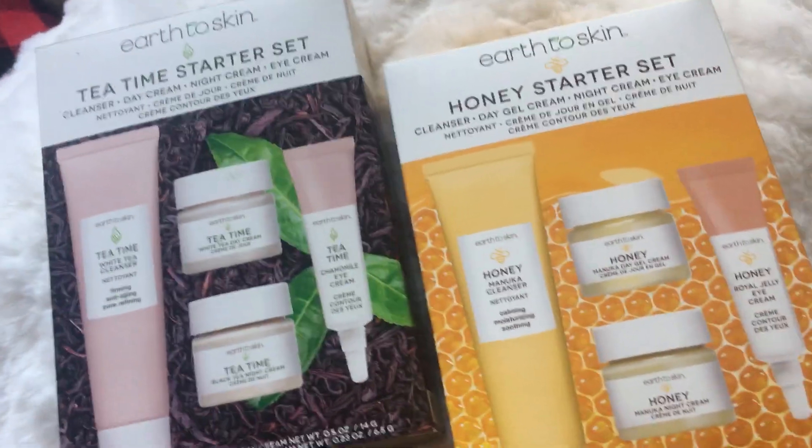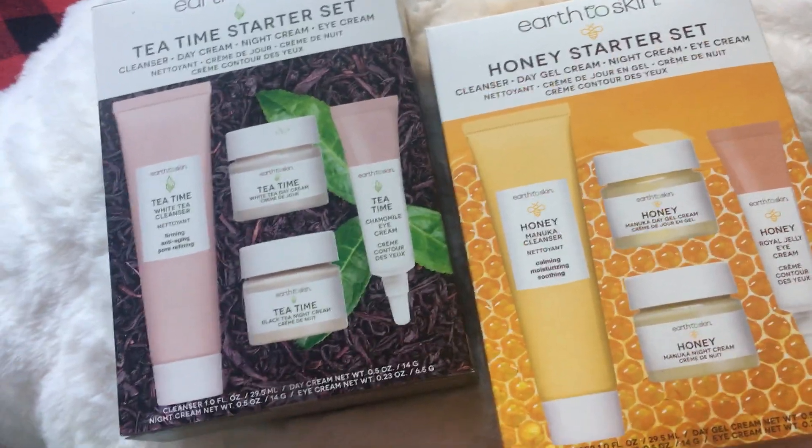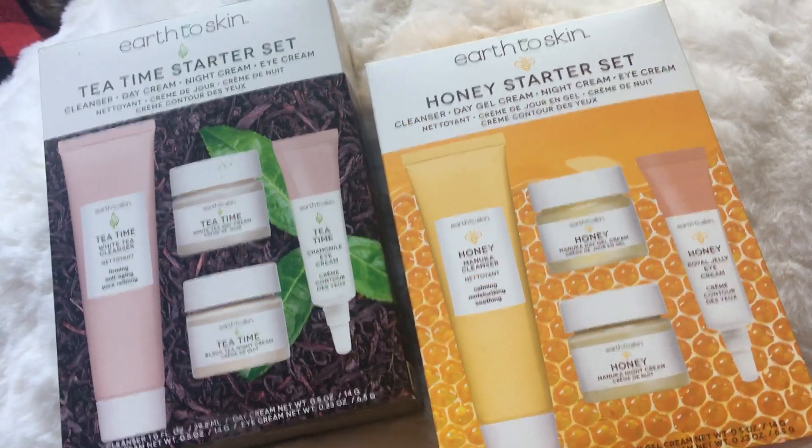I absolutely love Earth to Skin. Thank you for existing. Check it out at your local Walmart. Until next time, have a wonderful day. Bye.